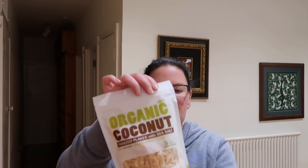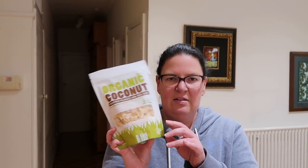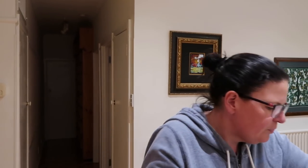We got some toasted organic coconut flakes - we're making a chia parfait this weekend so that'll be nice on top. And I thought these tuna in olive oil pouches were really cool, so I got a plain one, a smoked one, and a chilli one to try.